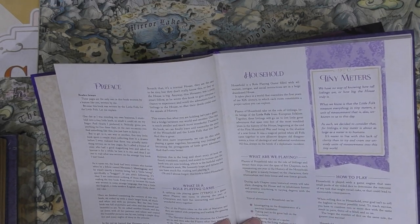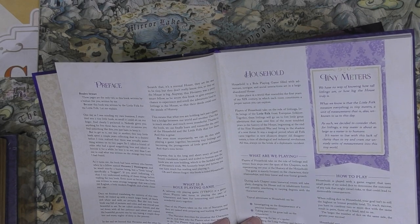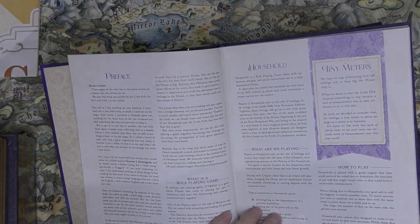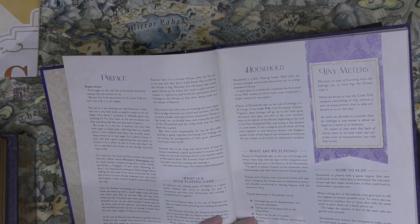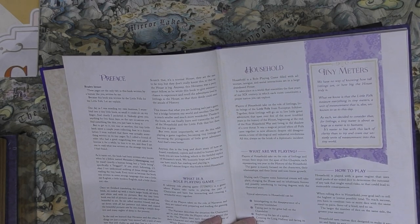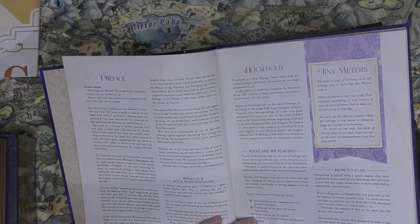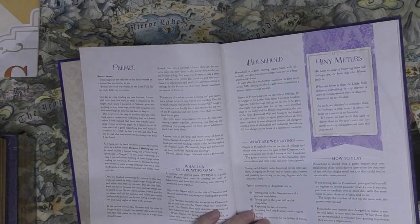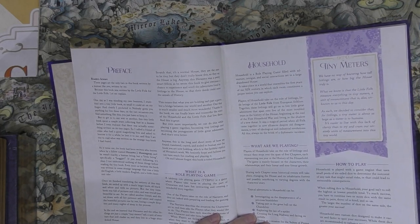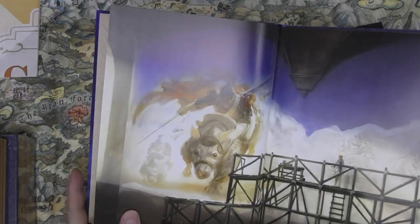Household is played with small pools of six-sided dice. Your goal isn't to roll the highest or lowest — to succeed you combine two or more dice with the same results: pairs, three of a kind, and so on. The larger the number of matching dice, the greater your success. Household uses custom dice that make it easier to spot successes, though they aren't required.